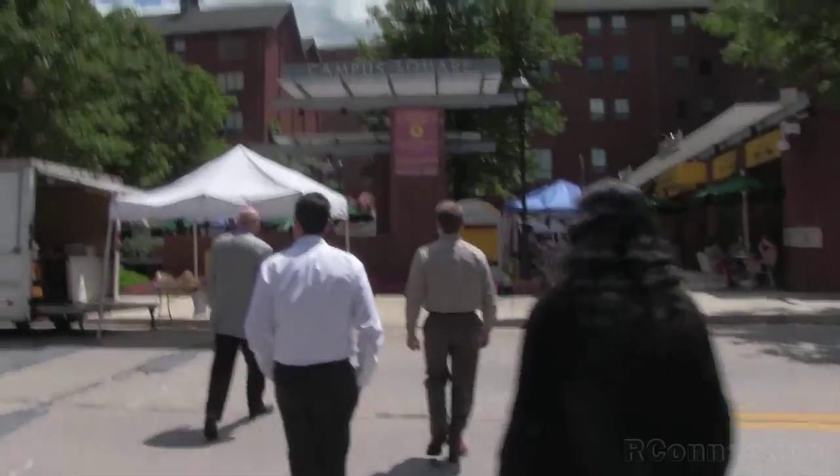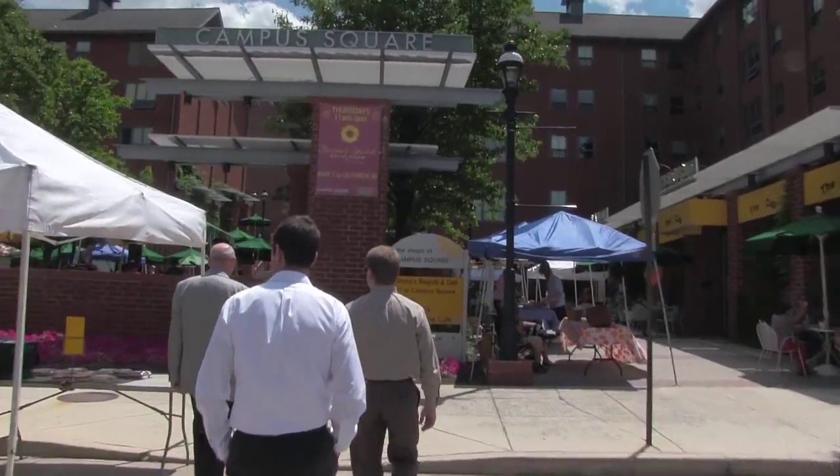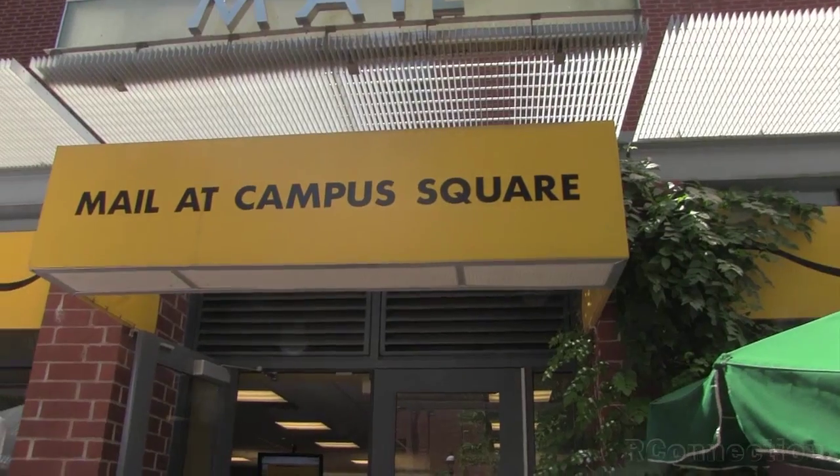We're talking about advanced mail solutions. We took a trip to Lehigh University to actually see how this works and what we're offering our customers now. Let's go. We're at Lehigh University. We're going to head into our advanced solutions offering and show you what we do.